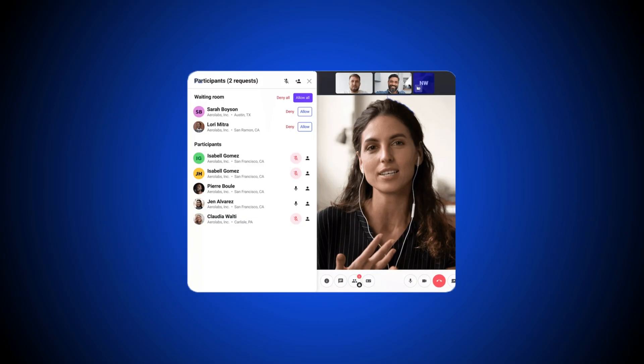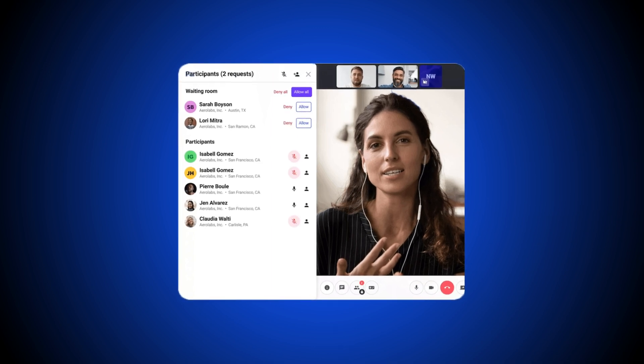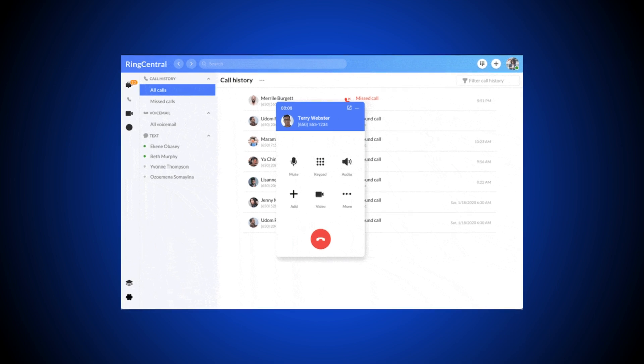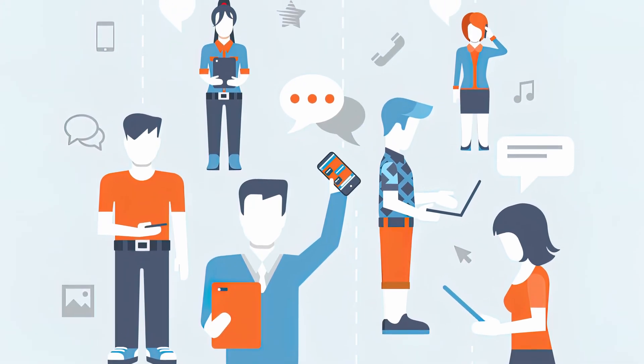A soft phone is a downloadable desktop and mobile application that lets users make and receive VoIP voice calls through a virtual interface designed to mimic the look of a regular phone dial pad. Essentially, a soft phone lets team members manage business phone communications from anywhere on any device with internet access.